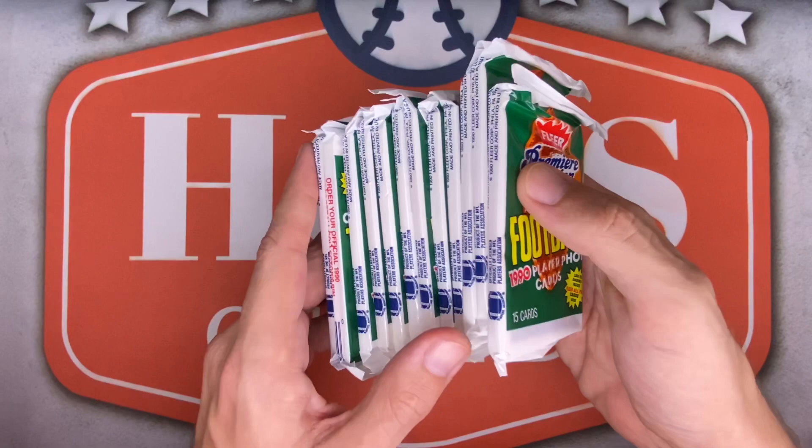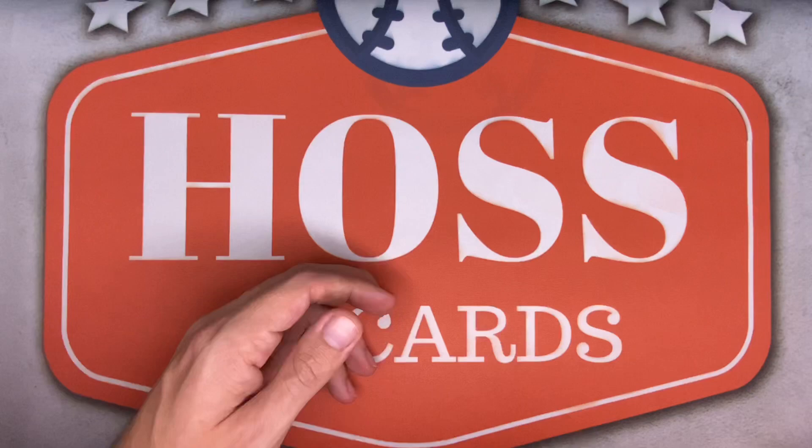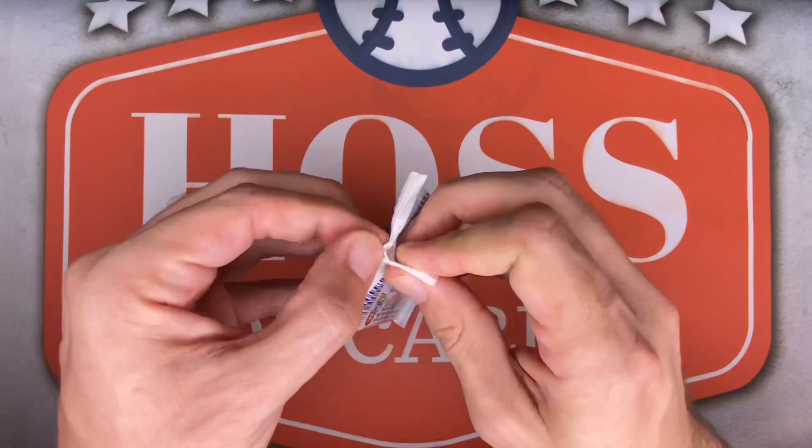Right now vintage is the way past these crazy modern prices. All right, enough ranting — let's pull some Hall of Famers and hopefully more than a few Cleveland Browns for the PC. Let's do this! Here we go, many cards to get through — pack number one.